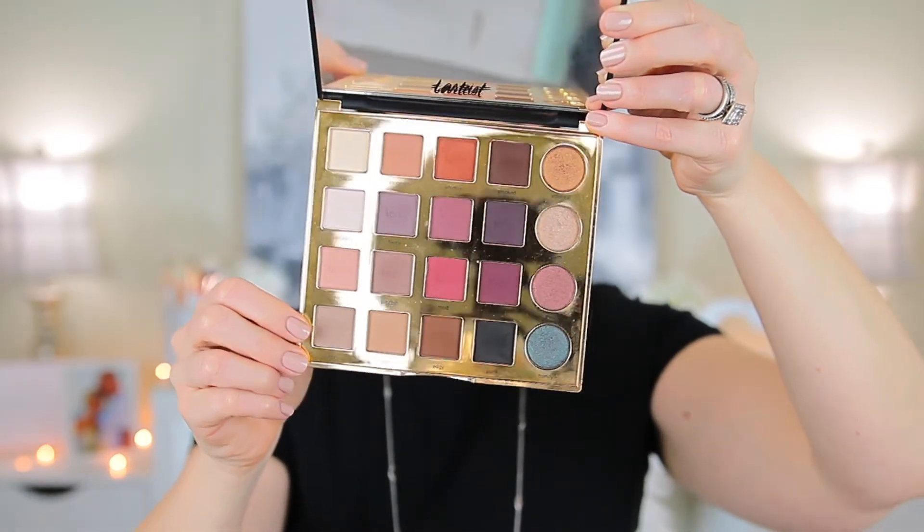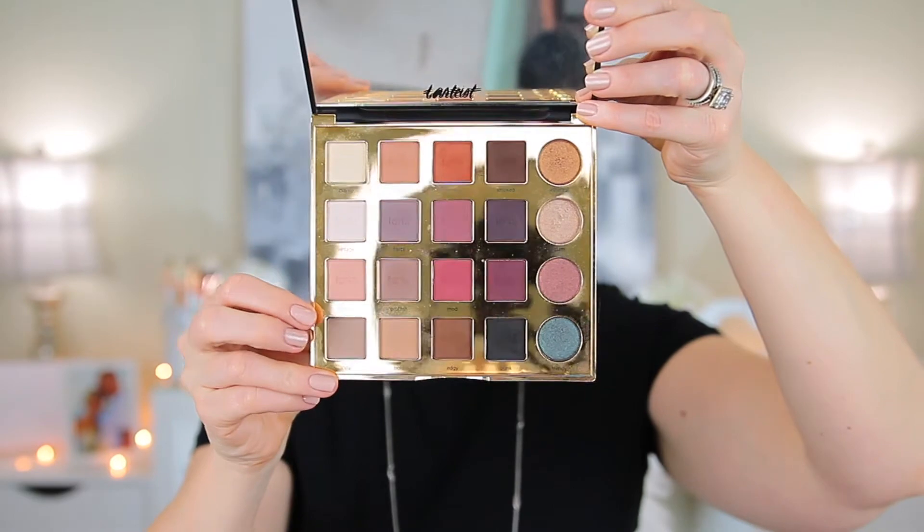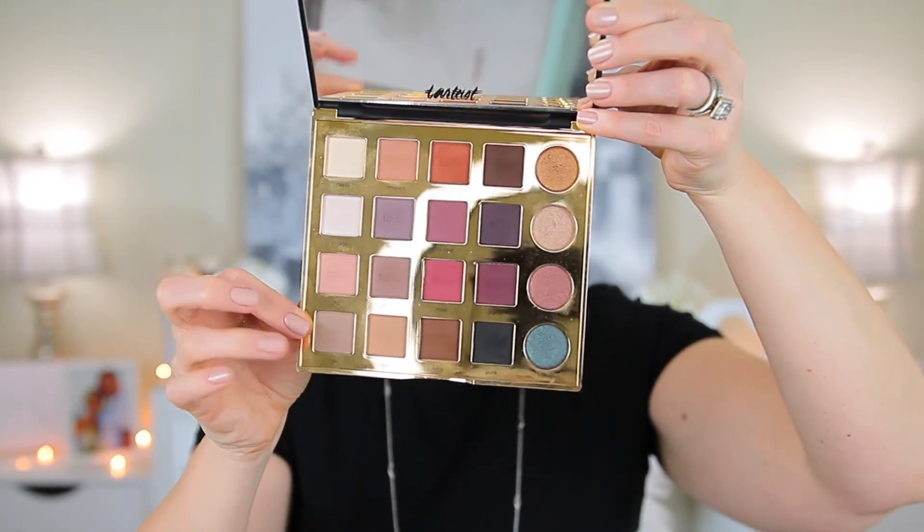What I'm going to do is create different looks from each row, and I'm starting off today with the last row. Each row is complementary, so you don't have to guess which shades go together — you don't have to worry about accidentally mixing a cool tone with a warm tone. It's already done for you, and that's what I love about it because it makes it so much easier.